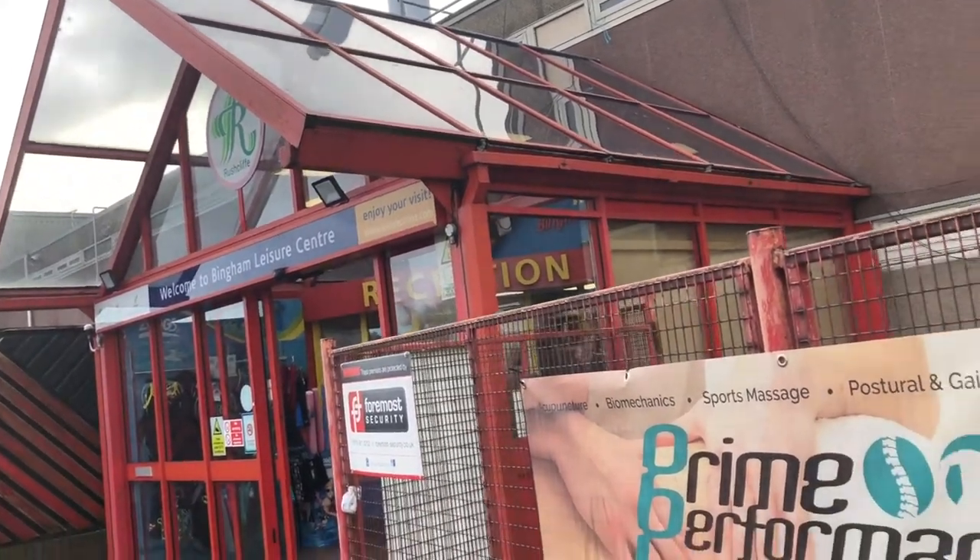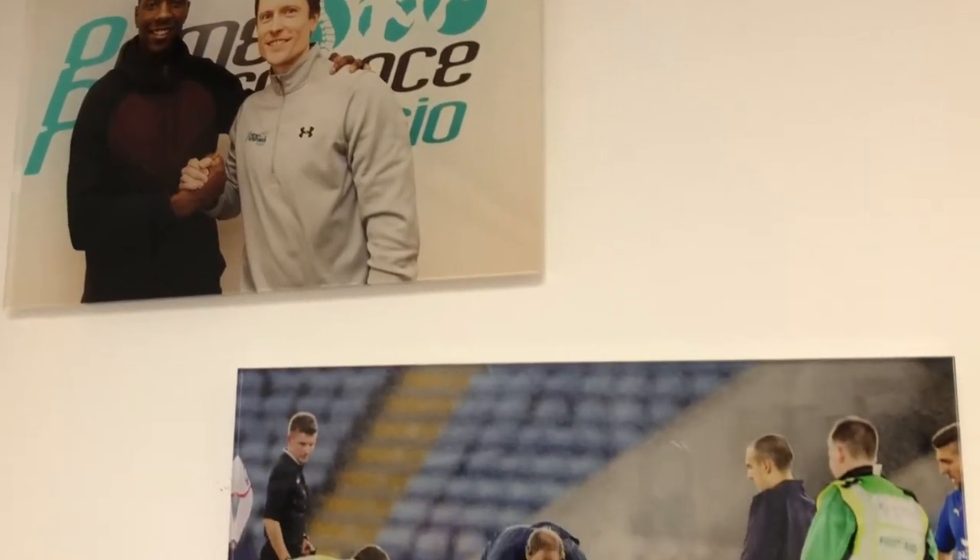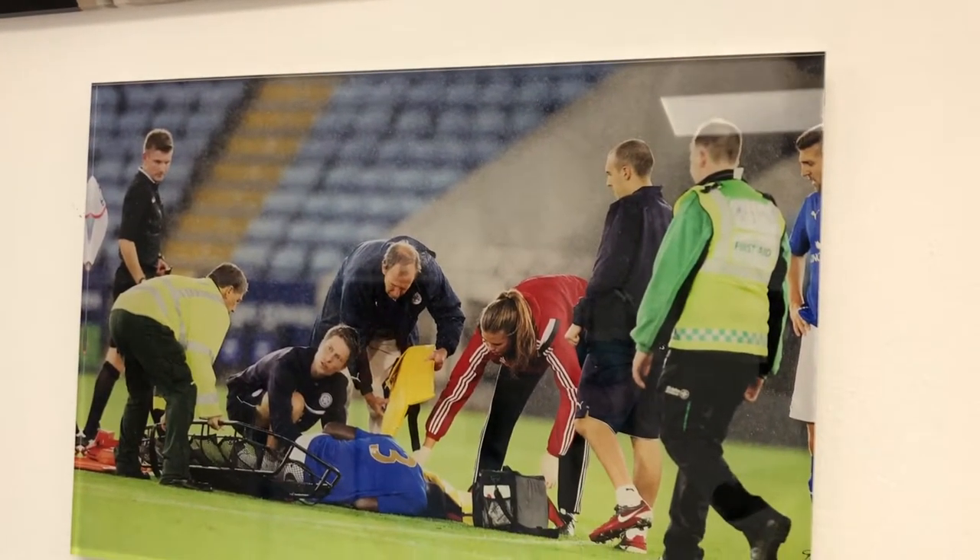With a wealth of experience in treating professional athletes, I decided to open a clinic that bridges the gap between the high level of care that professional sports people receive and what was available to all others.